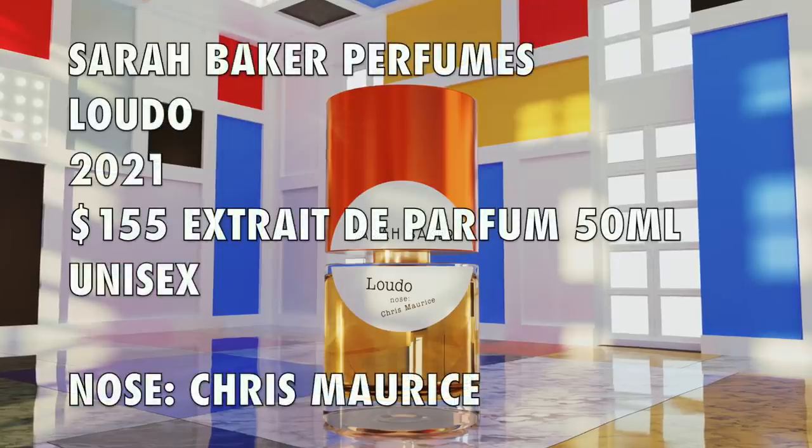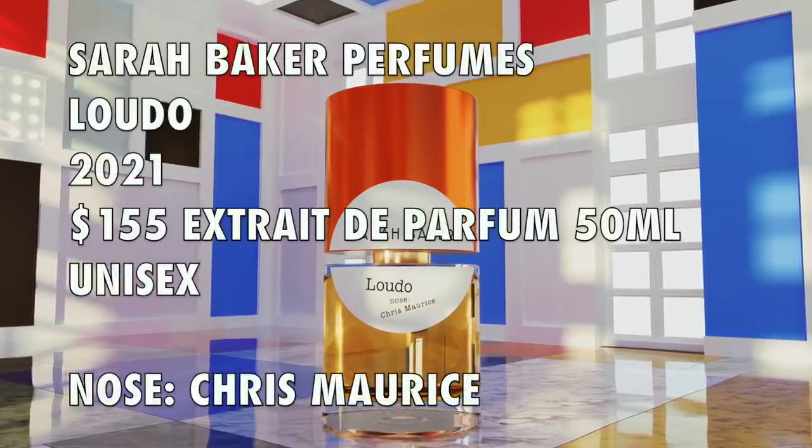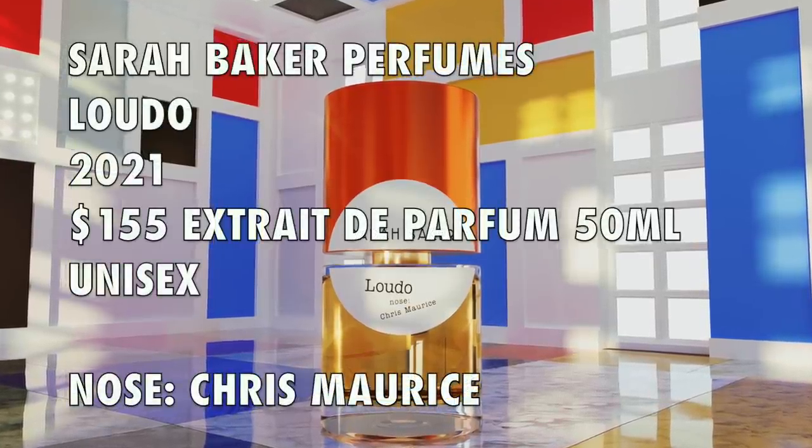How many of you know Sarah Baker Perfumes? Do you own any of her fragrances? Let me know in the comments. I actually met with Sarah Baker, who was visiting San Francisco, and she had me test Ludo out. As soon as I wore it, I was getting creamy white chocolate, but lots of oud. It's a little animalic, but really, really delicious. I'm glad it's launched. It's created by Chris Maurice, a 2021 launch, called Ludo.